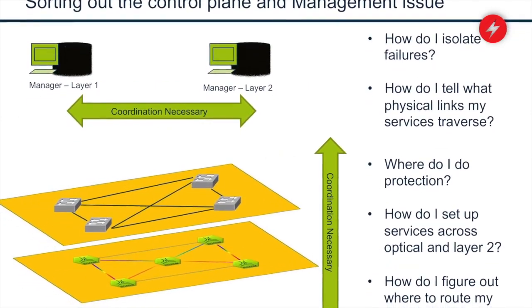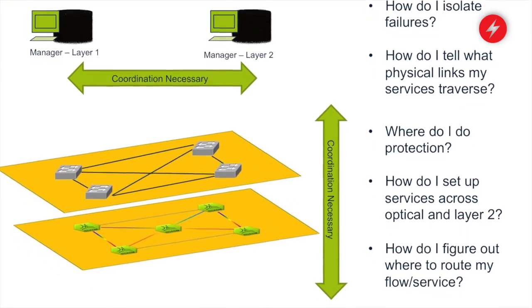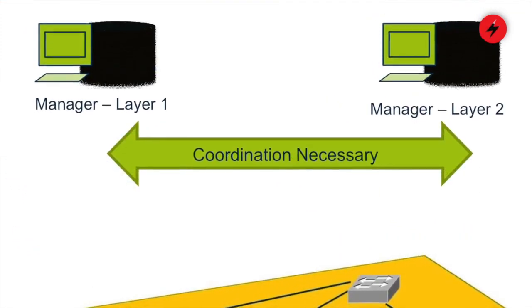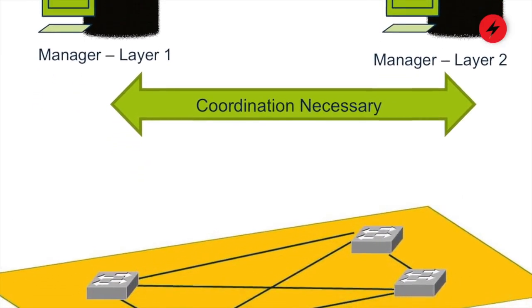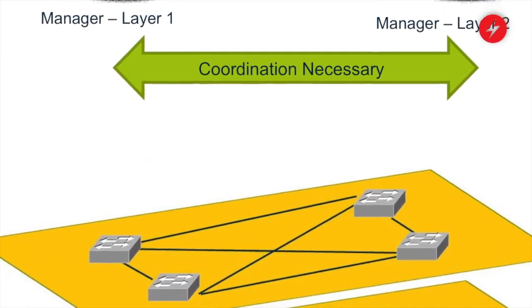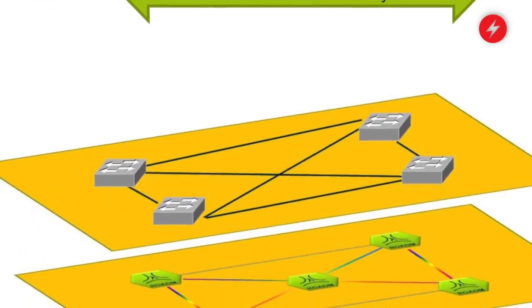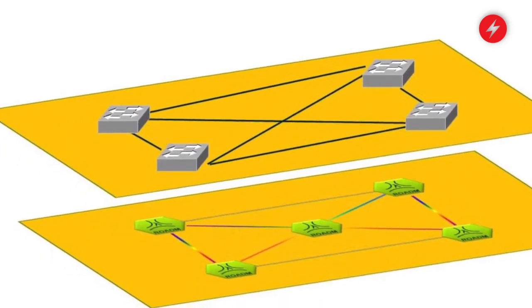Where would we be without talking about SDN at an SDN conference? In basically every conference, any speaker that talks about layer zero, layer one, layer two draws a layered picture. The reason for that is that's how products evolved — we treated the optical layer as its own thing, we treated layer two as its own thing. And in packet optical systems, we start to bring that together.